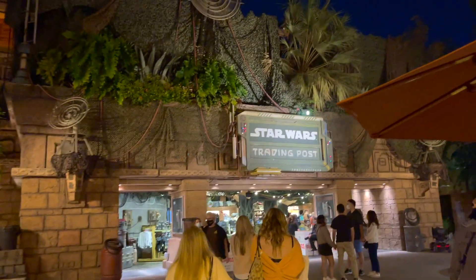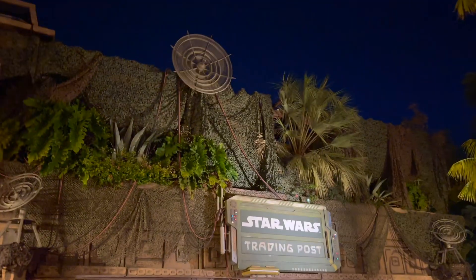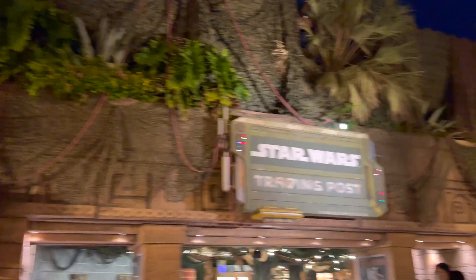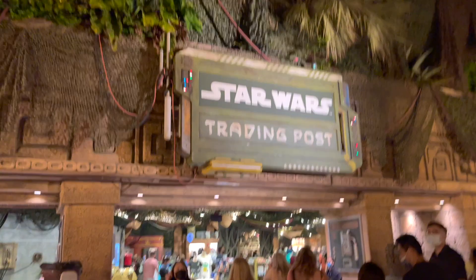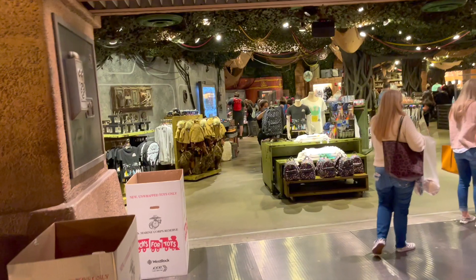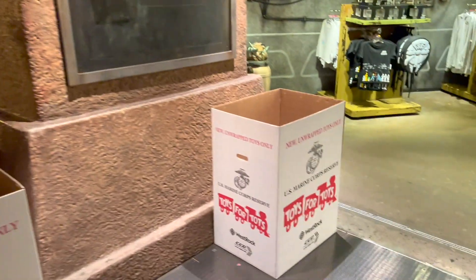Okay guys, we're gonna go to Star Wars Trading Post. This is what it looks like — it's not decorated for Christmas holiday, but if you're a big Star Wars fan you're gonna love this shopping experience. Let's go in. Maybe they have Black Friday sales and discounts here.